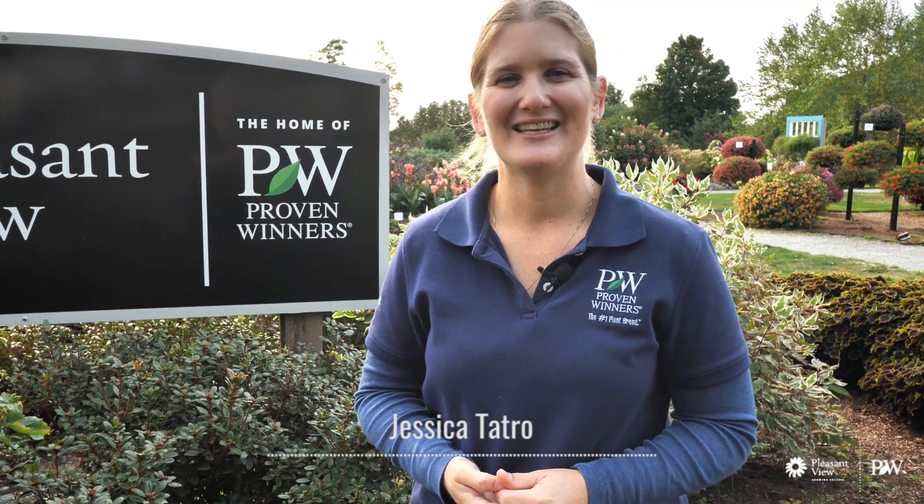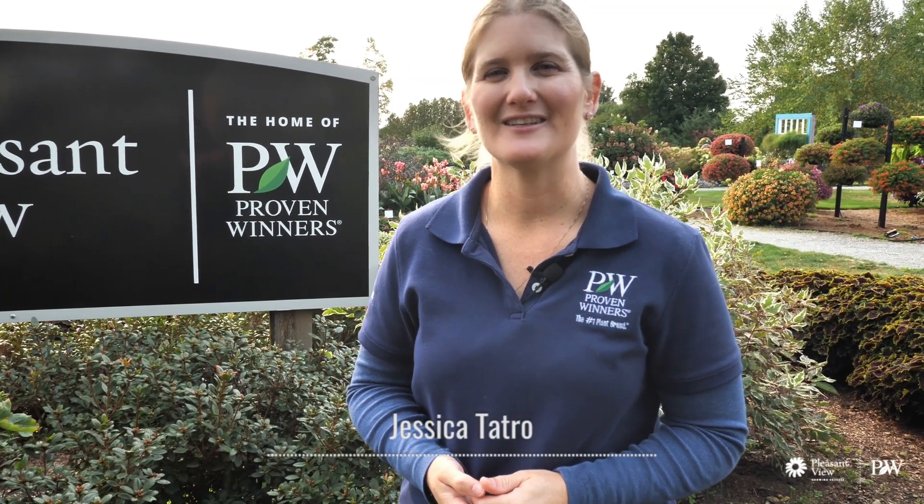Hey everybody! My name is Jessica Tatro and welcome back to the Display Gardens at Pleasant View. It's a nice cool crisp fall morning here in Loudon, New Hampshire. I've got my sleeves on — we just had a really cool breeze come through, and it's the middle of September. So we're towards the end of our gardening season here.